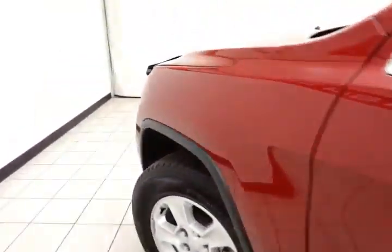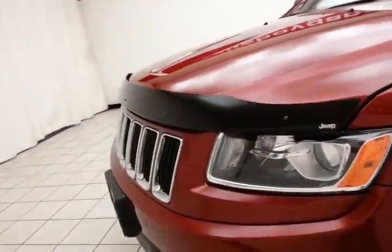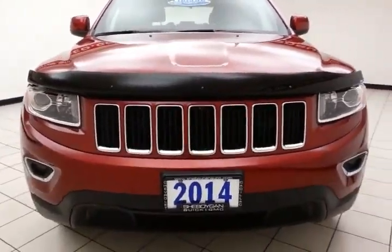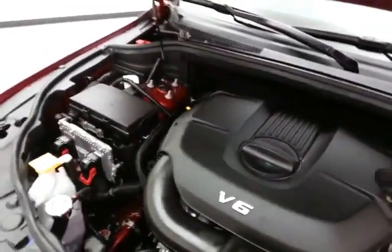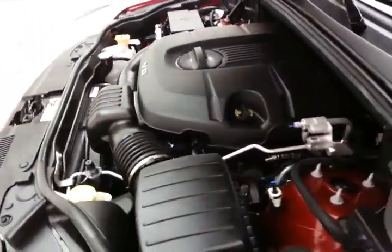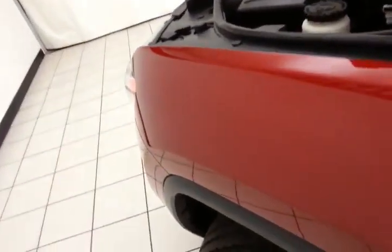Under the hood, this Grand Cherokee has the award-winning 3.6-liter Pentastar V6 producing 290 horsepower — and it's just as clean under the hood as the rest of the vehicle. Fuel economy is excellent, with EPA averages of 17 miles per gallon in the city and 24 on the highway.